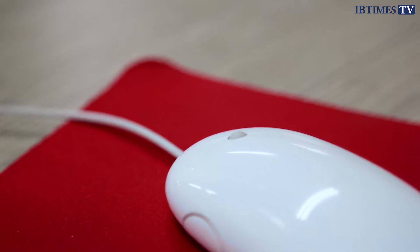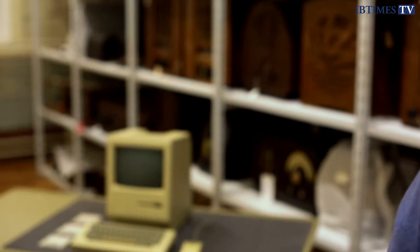Radically different to what we think of as a computer today, Rachel Boom from the Science Museum tells us just what users of the original Mac could expect for their $2,500.